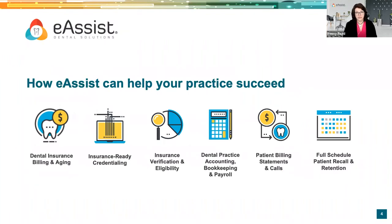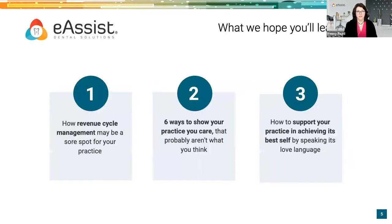We have a variety of services, and you'll have contact information at the end of this session to find out more. Our flagship products are dental insurance billing and aging. We also do credentialing, insurance verification and eligibility, EFT reconciliation, dental accounting and bookkeeping, patient billing, and a program called Full Schedule to help keep your hygiene chairs full and get treatment reactivated as well.